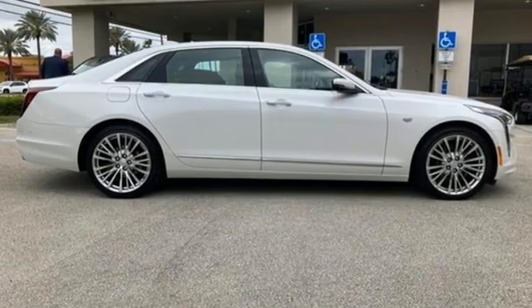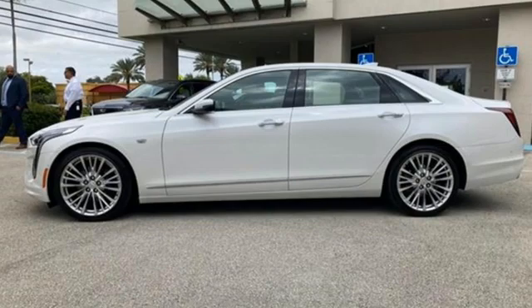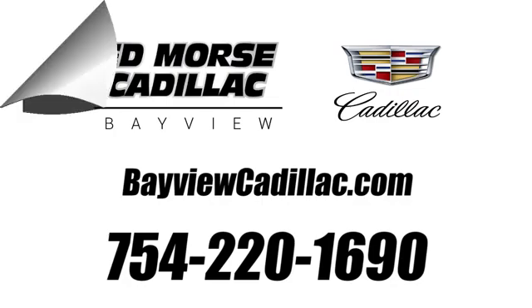The only thing better than owning a Cadillac is driving a Cadillac. They say a journey begins with one step — in this case, it begins with a test drive. Start your next adventure today. Call us today at 754-220-1690.